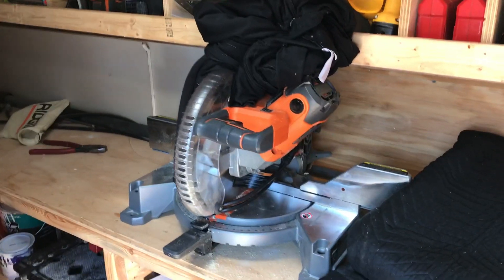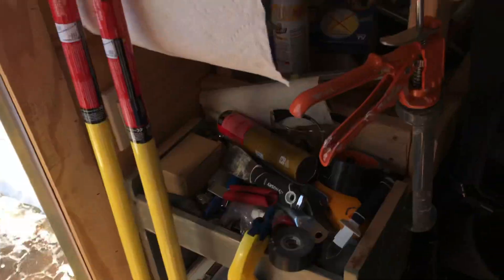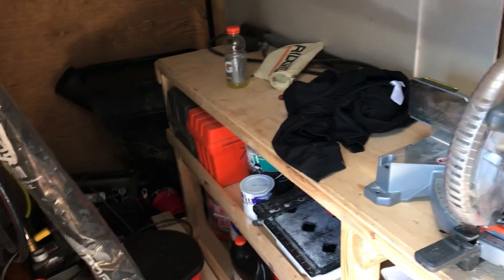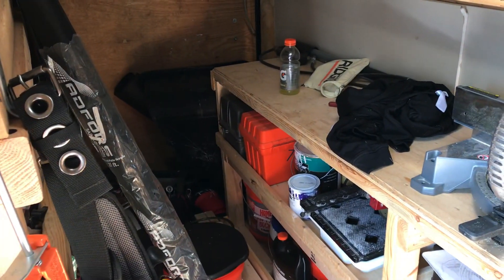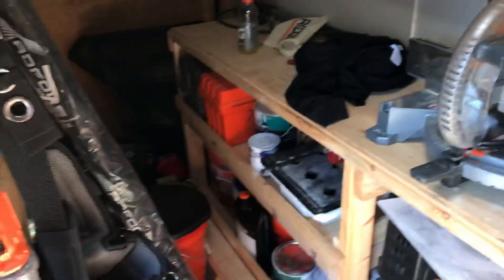I'm gonna take my 10-inch Ridgid — it's a lot smaller, easier to handle — and I'm gonna mount it on that stand, and we're gonna put that stand back in the trailer. I'm gonna take that big saw and put it in my basement. I'll probably keep it in case I get a big job where I need to cut some big lumber. If not, I might sell it — I'm not sure.